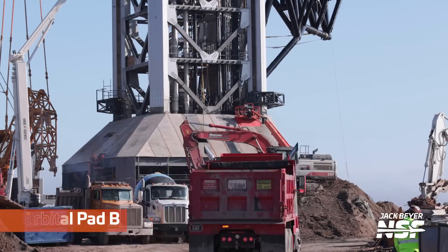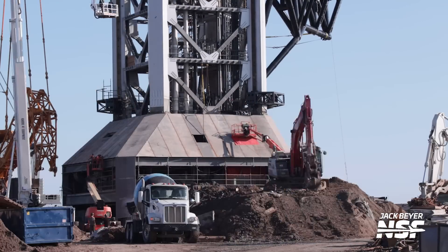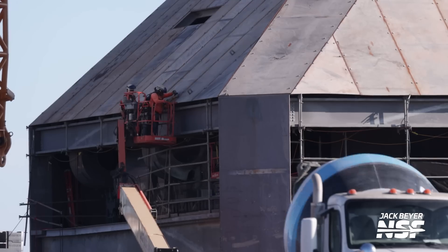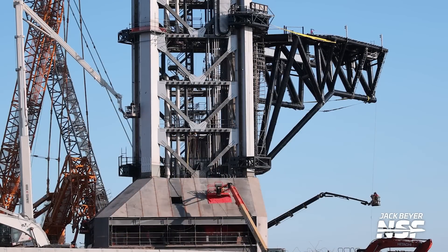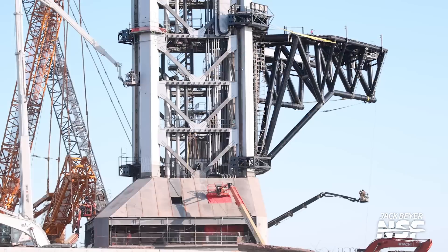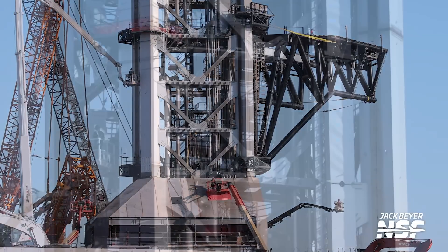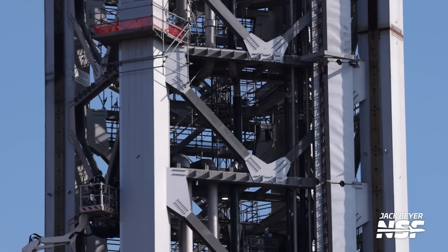We're over at Pad B again. A lot of dirt work happening — constant dirt work has been going on. Putting the shielding — thick metal plates to protect the pulleys and motors and stuff like that inside. I think it's fair to call it shielding. It's got a nice slope, like a 45-degree slope, so you'd have a high chance of getting ricochets or deflections if you hit it at the wrong angle.